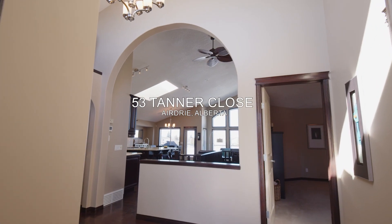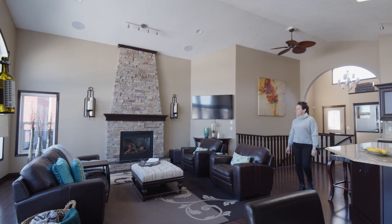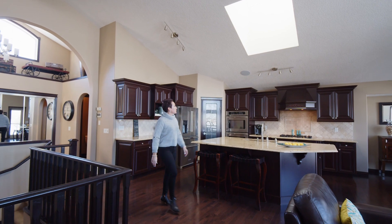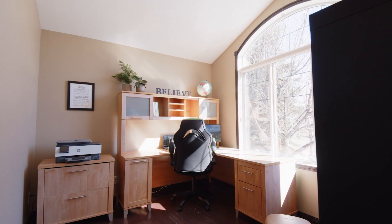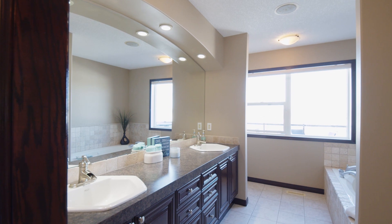Step inside this great three-bedroom bungalow. On the main floor, be invited in by vaulted ceilings highlighted by a skylight and floor-to-ceiling windows in the living room. There's a main floor den with a privacy door, as well as an extra-large primary suite with walk-in closet and five-piece en-suite.